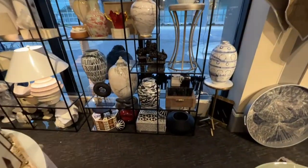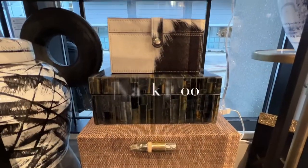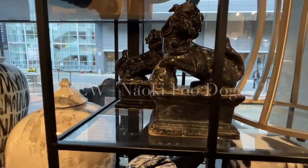Along the back of the booth, we displayed our classic blacks and whites in various materials, including another new style of foo dogs — this one in an antiqued black glaze.